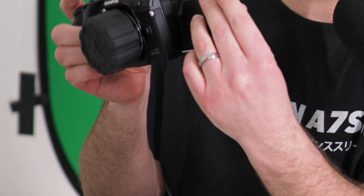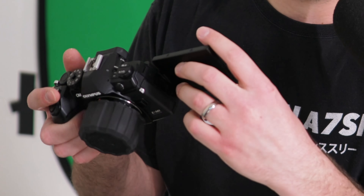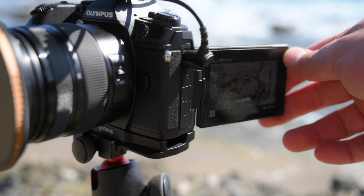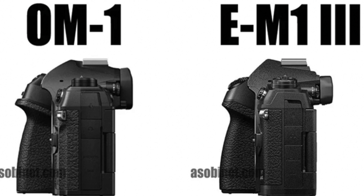There's a feature I really wanted with the EM1 Mark III and they didn't do it. The EM1X had this — the mic input needs to be in the right spot so that you can flip the screen around when you're filming and it doesn't interfere with the cable. The EM1 Mark II and Mark III didn't solve this, but it looks like the OM1 finally has. They put the mic input a little bit higher than the flip screen, which means you can flip it around and it won't interfere with the cable.